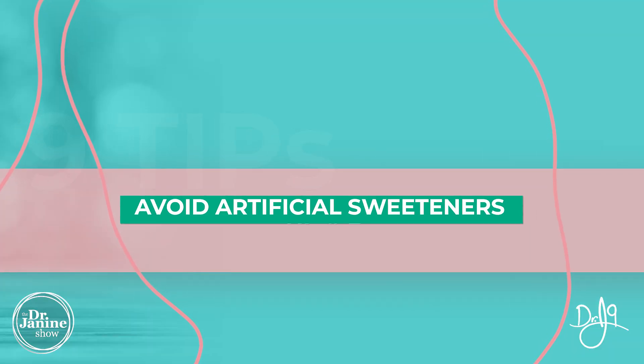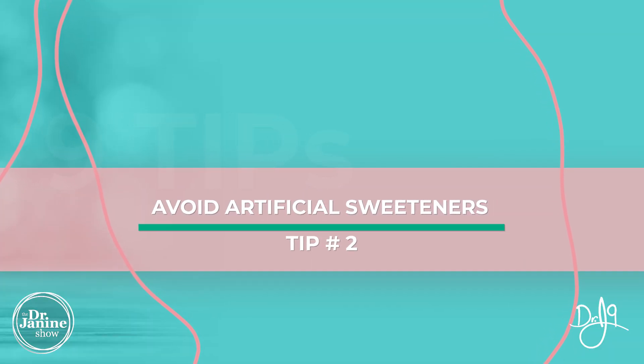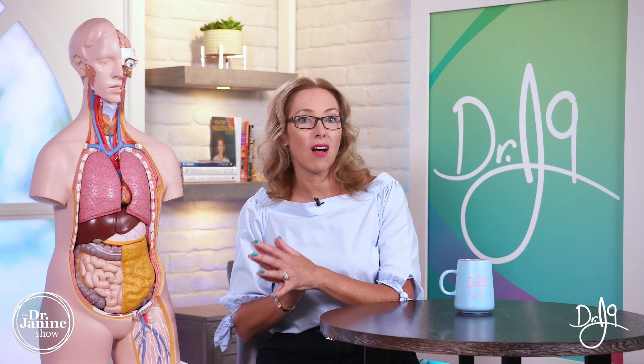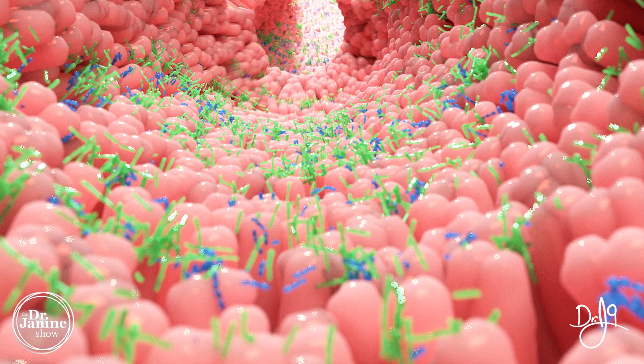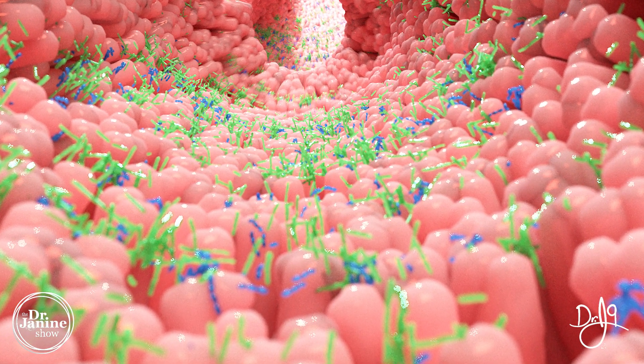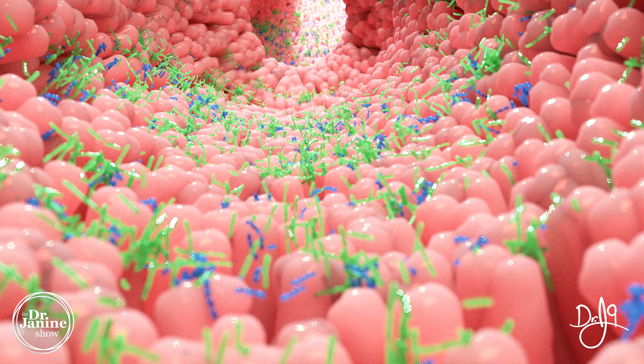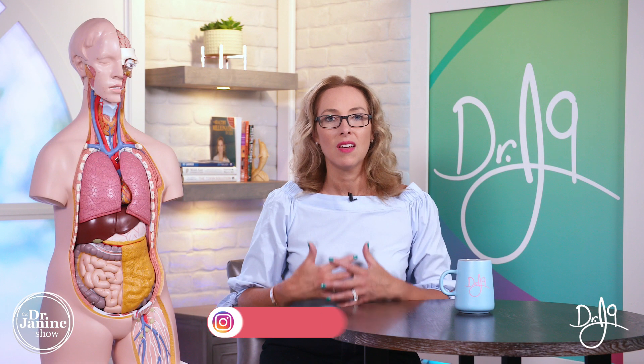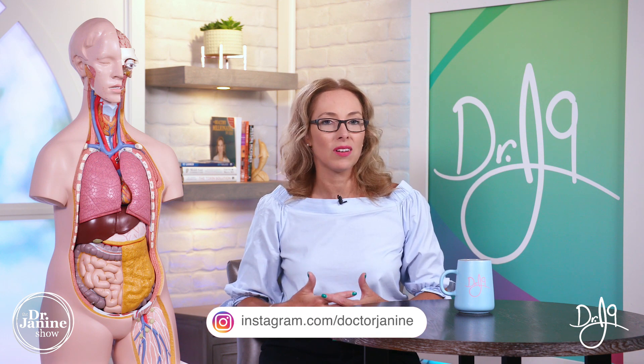Tip number two for Crohn's disease is to avoid artificial sweeteners. They've been found in studies to be very inflammatory, but also they kill off your good and friendly gut flora — your probiotics. Things like sucralose will actually kill off your probiotics, which means that less favorable organisms and bad bacteria can actually propagate and grow. That's not what we want in terms of having a healthy diversity in our microbiome. So avoiding chemical and artificial sweeteners is very important for your Crohn's disease.